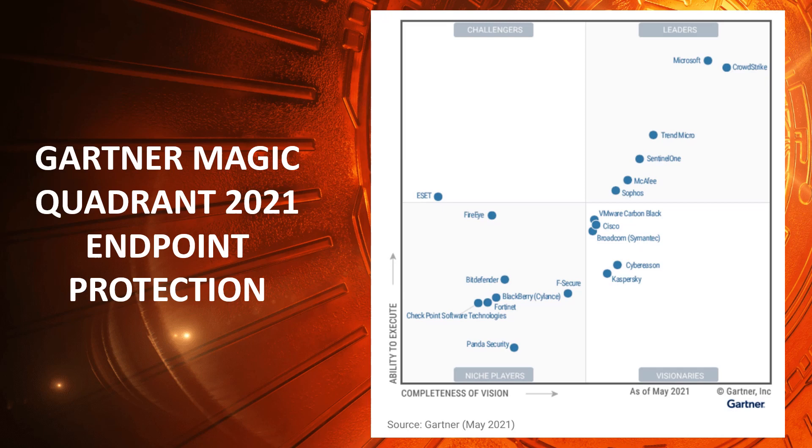Completeness of vision reflects the endpoint protection vendor's innovation, whether the vendor drives or follows the market, and if the vendor's view of how the market will develop matches Gartner's perspective. Ability to execute summarizes factors such as the vendor's financial viability, market responsiveness, product development, sales channels, and customer base.